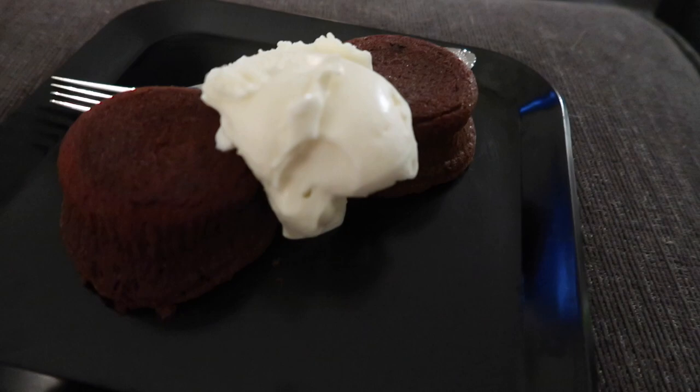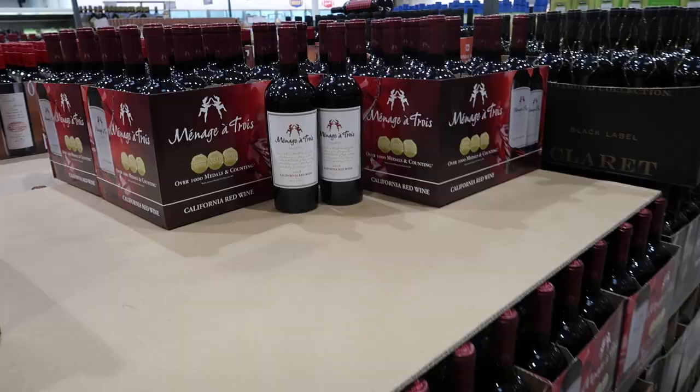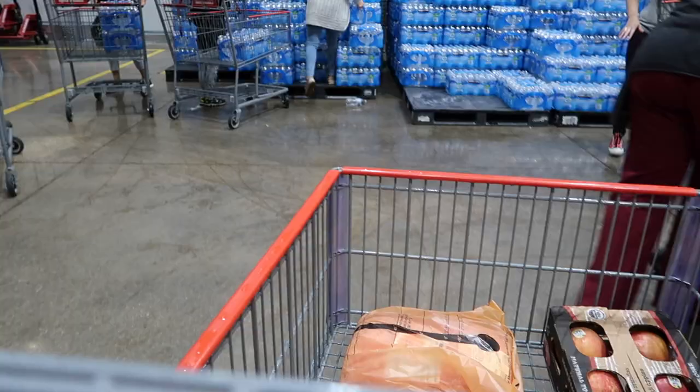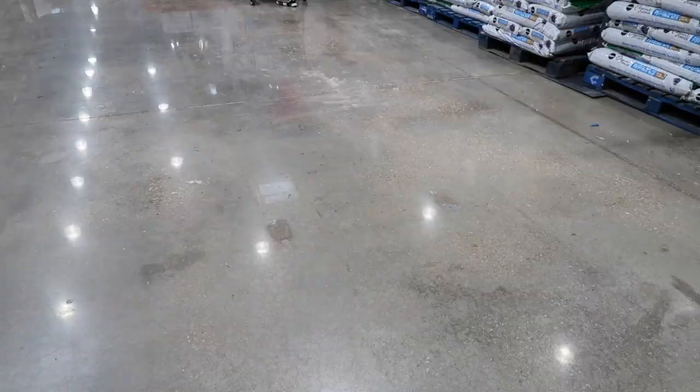Good morning everyone and happy Friday. I'm about to head out the door and go to Costco. It is 9:57 right now and I just got to Costco — they open in three minutes and the parking lot is completely packed already. I just got inside and they said at the entrance that everyone was limited to two cases of water and one pack of toilet paper. And this is where the toilet paper and paper towels usually are, but they are completely out of both.